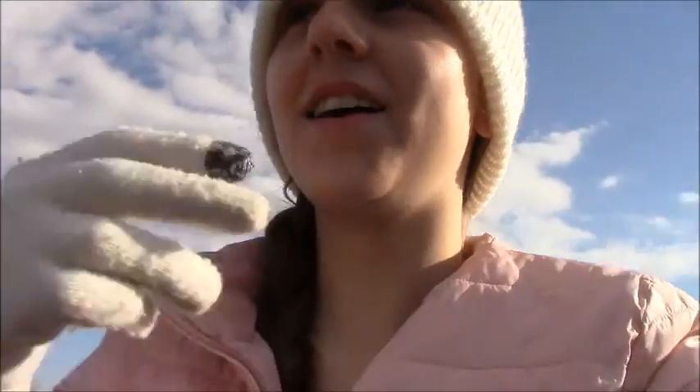Hi guys, it is December 10th and that means it is day 10 of McChristmas. Today we're going to be picking out a Christmas tree. Let's go, we gotta go find a perfect tree!